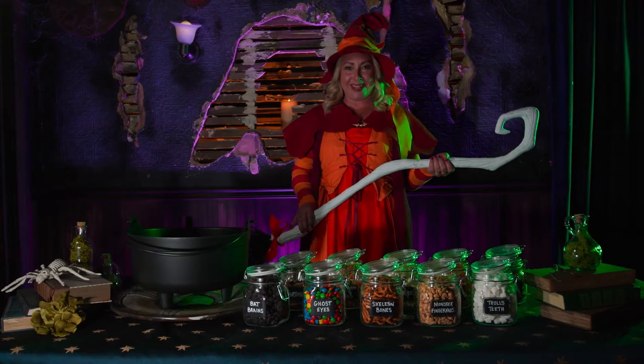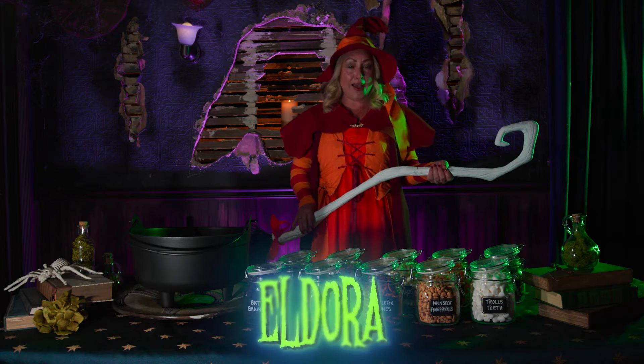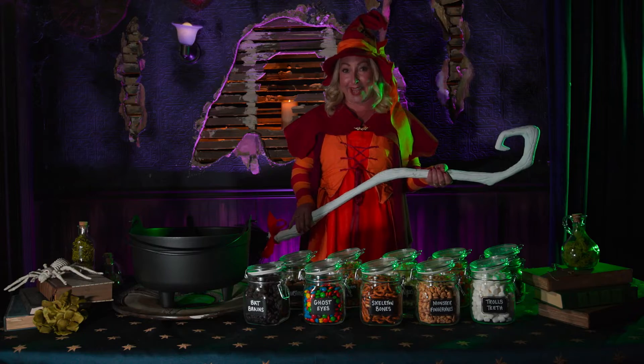Hello little ones! Welcome to my Witches Brew. My name is Eldora. I'm so excited you could be with me today. Let's get started, shall we?